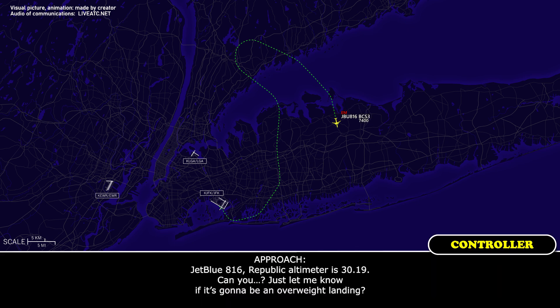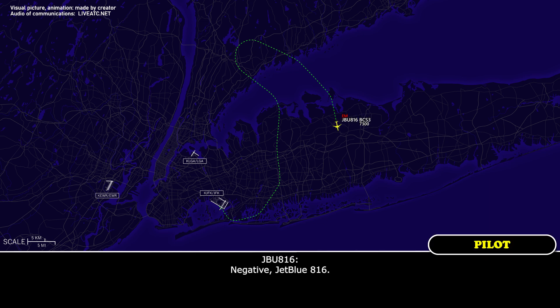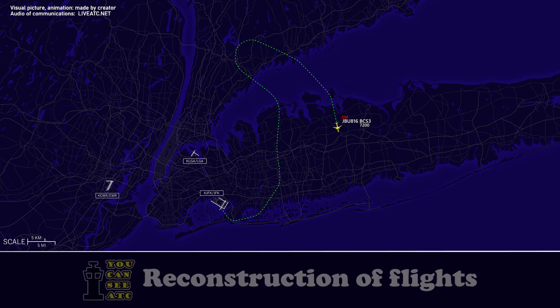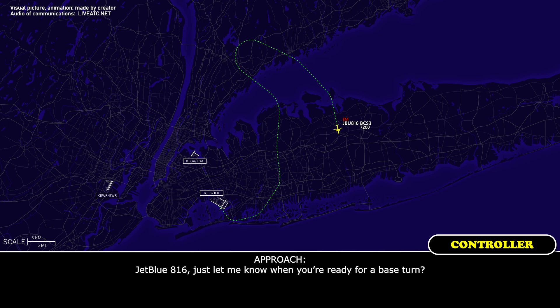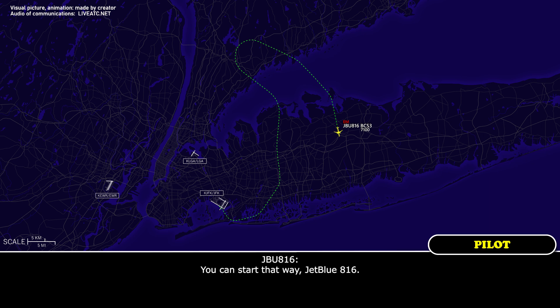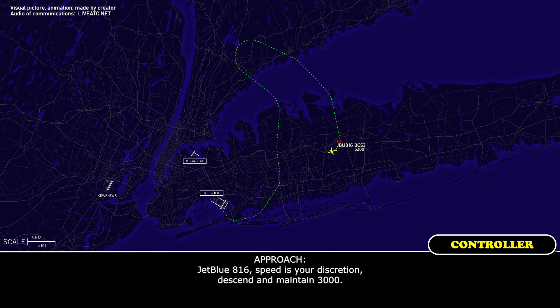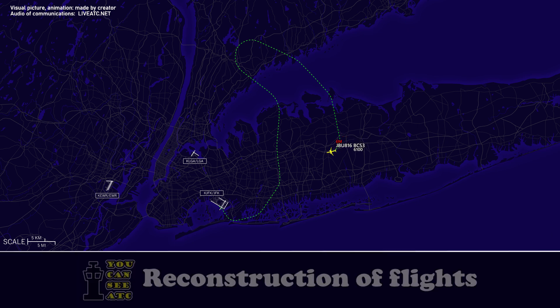JetBlue 816, altimeter 3019. Just let me know if you're going to be an overweight landing. Negative, JetBlue 816. JetBlue 816, just let me know when you're ready for your base turn. You can start us that way, JetBlue 816. JetBlue 816, turn right heading 300, descend and maintain 4,000. 300, 4,000, JetBlue 816. Speed your discretion, descend and maintain 3,000. 3,000, JetBlue 816.